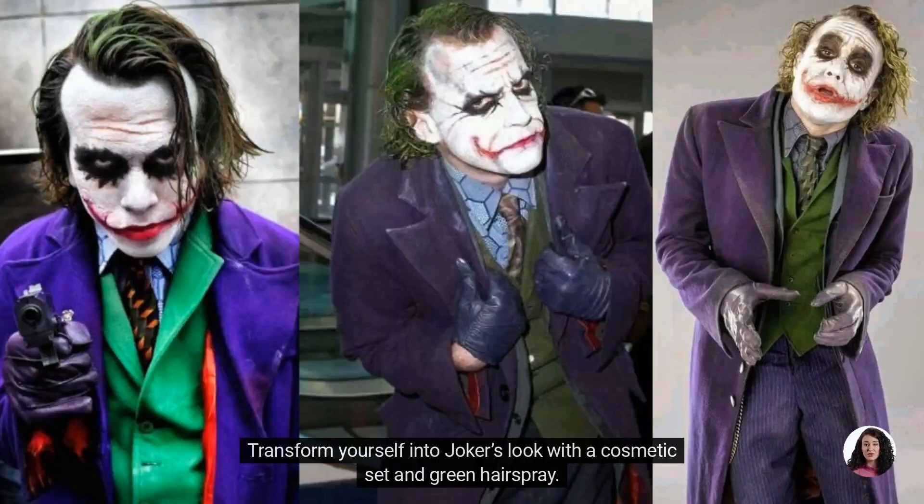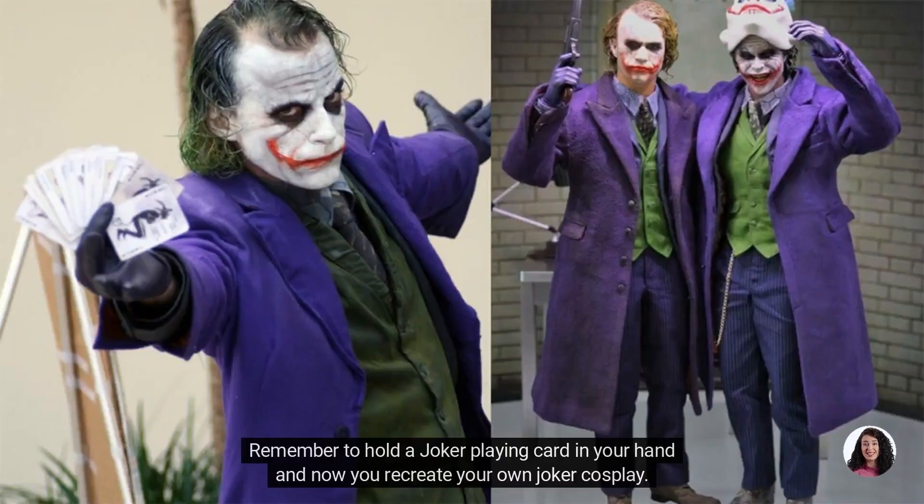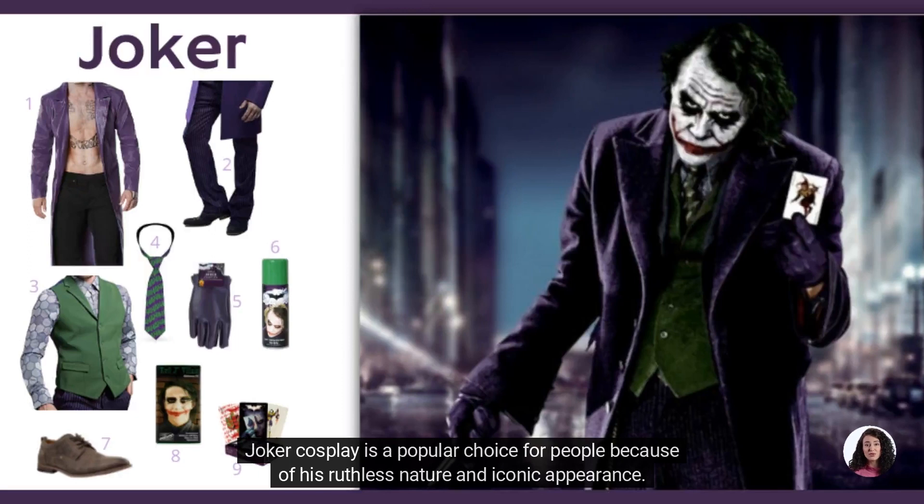Transform yourself into Joker's look with a cosmetic set and green hairspray. Remember to hold a Joker playing card in your hand and now you can recreate your own Joker Cosplay. Joker Cosplay is a popular choice for people because of his ruthless nature and iconic appearance.